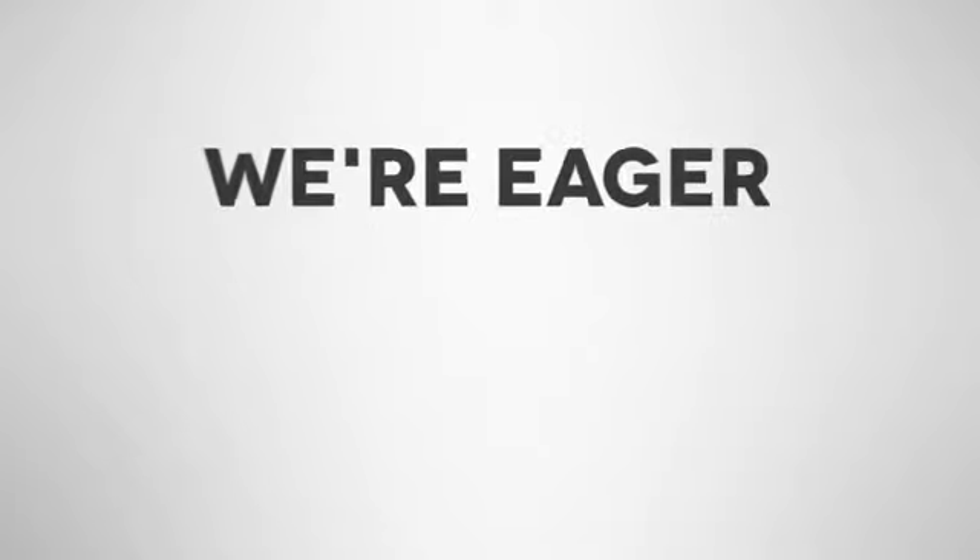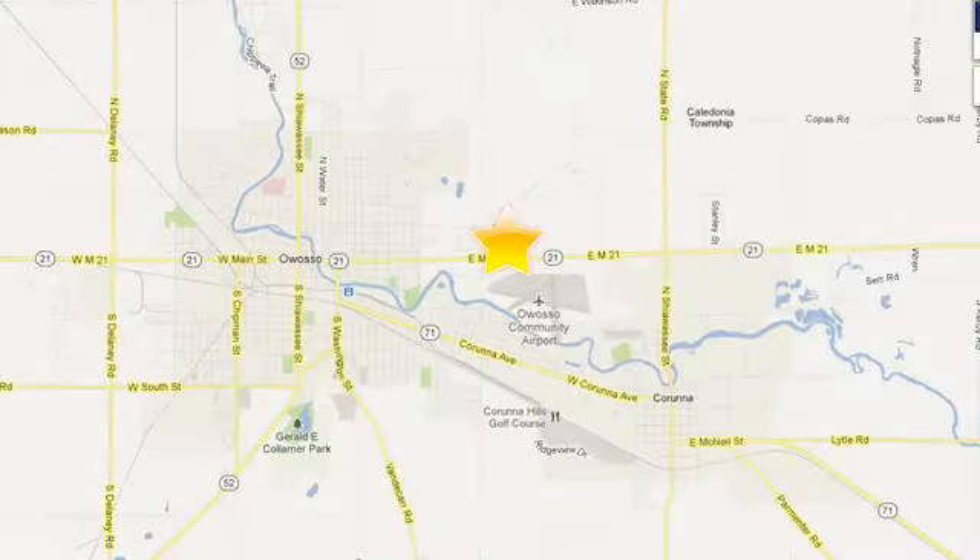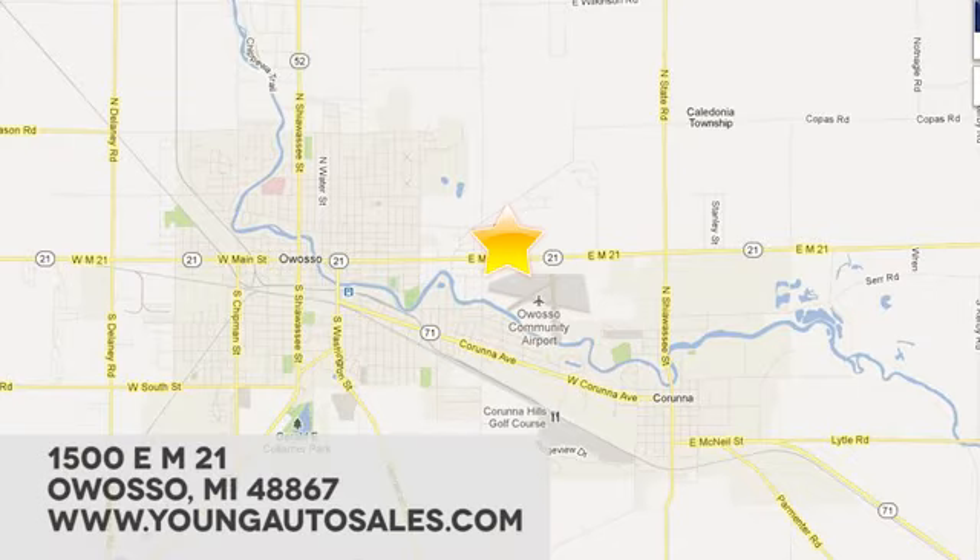At Young Chevrolet Cadillac Buick GMC, we're eager to share our knowledge and enthusiasm. We're conveniently located at 1500 E-STEM 21 in Owasso, Michigan.